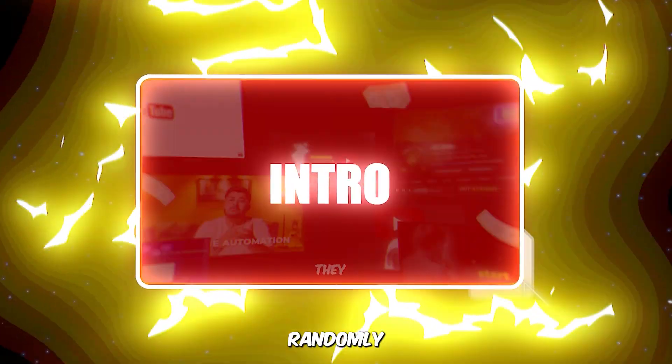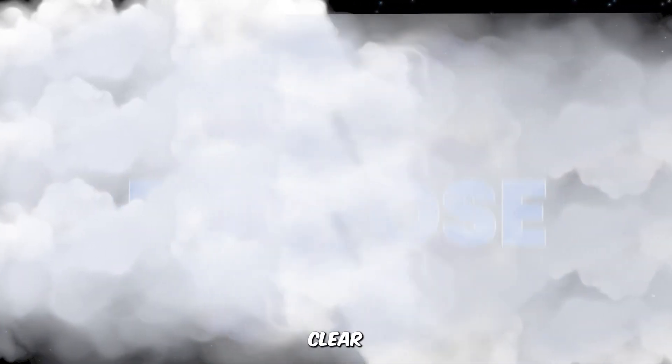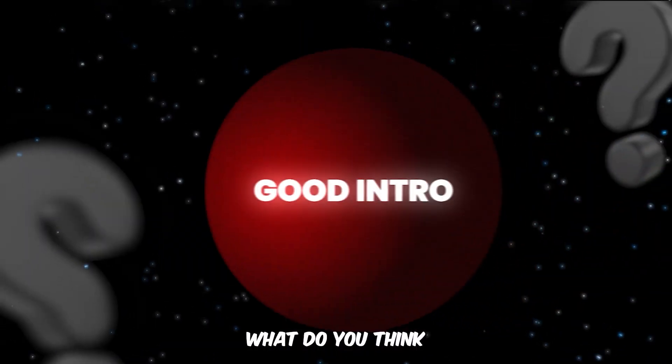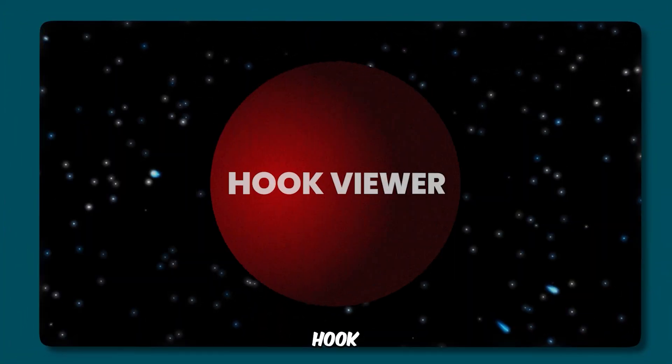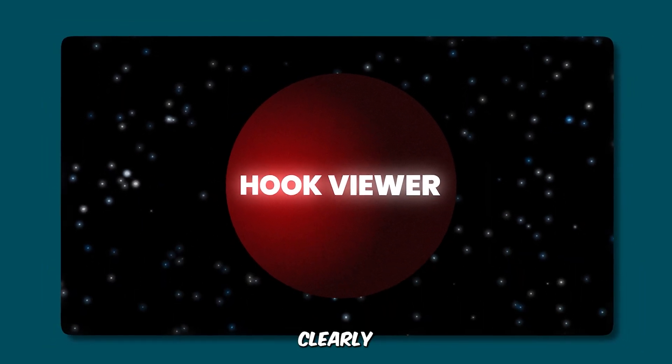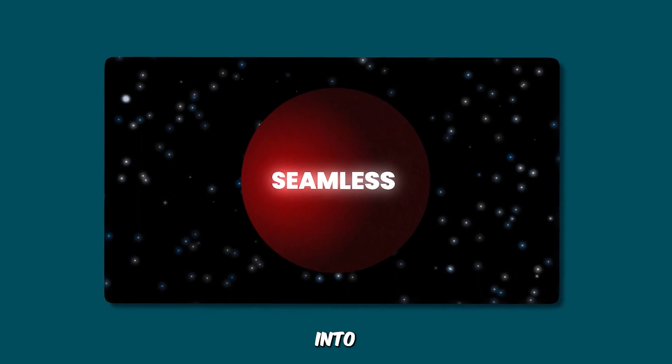This intro wasn't just randomly edited with flashy effects. Every single frame, sound, and transition was designed with a clear purpose. Now, let me ask you something. What do you think makes a good intro? Should it be catchy? Should it hook the viewer instantly? Should it clearly introduce the topic? Or should it seamlessly transition into the main video, perhaps?